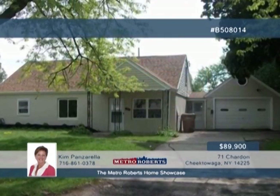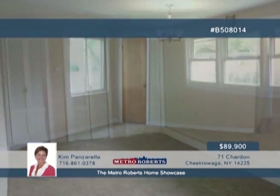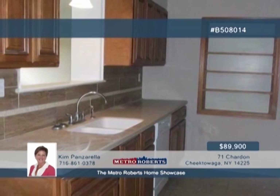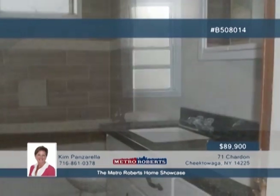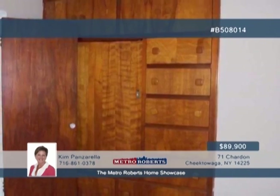Take a tour through this newly renovated four-bedroom cape. Inside, you'll love the updated kitchen with ceramic backsplash and flooring, plus new countertops, cabinets, and dishwasher. The ceramic full bath shows off a new double sink, countertop, and light fixtures. Other bonuses include new carpets throughout, newer windows, fresh paint inside and out, brand-new roof, and two-car attached garage. You have nothing to do but move in. See it in person with a call to Kim Panzarella.